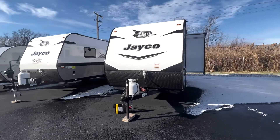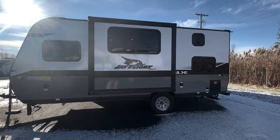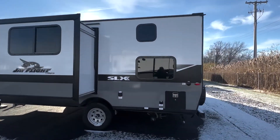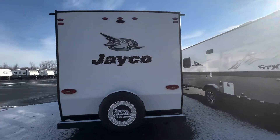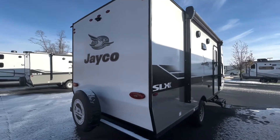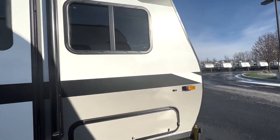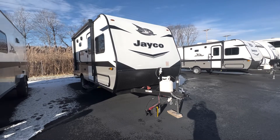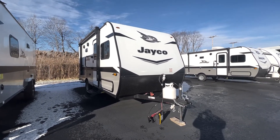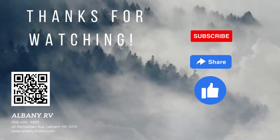That's going to wrap it up for this video. This 184BS is a simple and great choice for anyone looking for a compact camper at a newly reduced price, so be sure to stop in before the deal ends. For this and many more units, please use the QR code at the end of this video to visit our website at www.albanyrv.com. Again, this is Drew, and I hope to see you all soon.